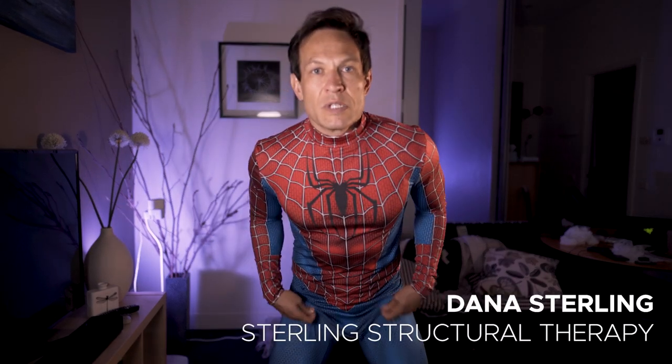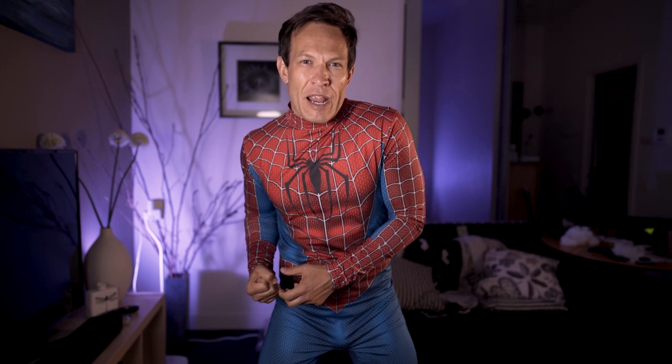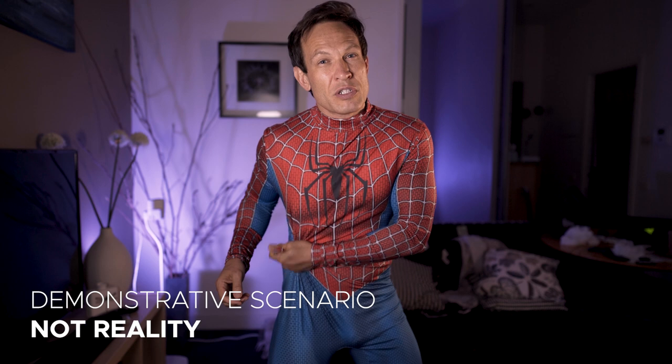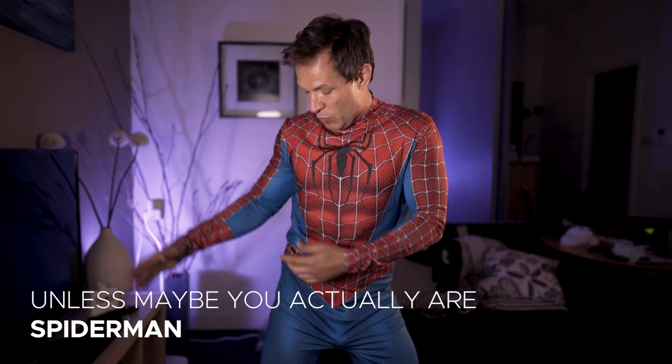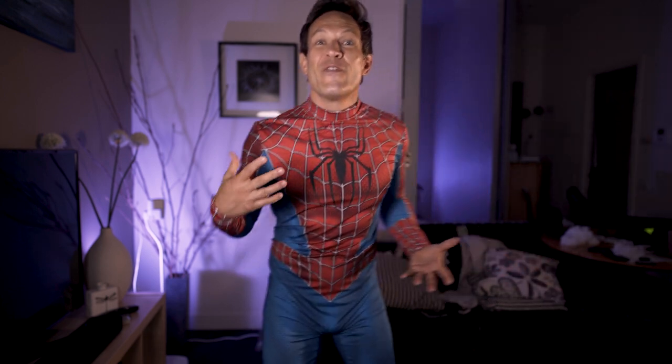I borrowed this concept from Dana Sterling — she has a lecture on fascia that I'll link below, she's way smarter than I am. She uses this body suit concept, and it explains fascia really well — the idea that referral pain, or compression or tightness of fascia in one area, can totally affect another part of your body. For instance, if you had a knot down here where your fascia was knotted, hardened up and dry, you'd no longer have range of motion through that arm. On a healthy fascia, we've got complete range of motion and freedom of movement.